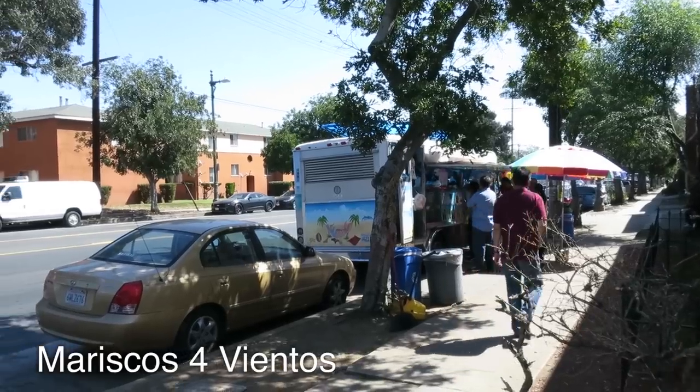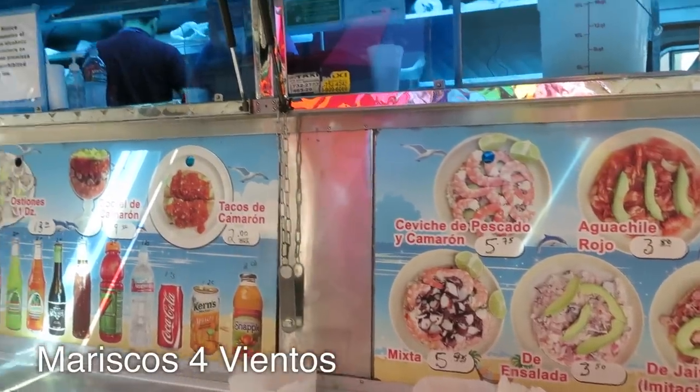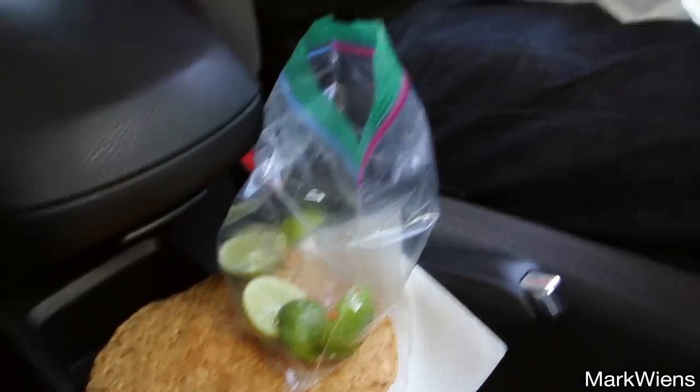I ordered, and you can either sit on the curb, but we just decided to come back to the car, so I'm in the car right now, and I am about to devour some seafood — it smells unbelievably good. First I'm gonna add some lime to this, and eat this.